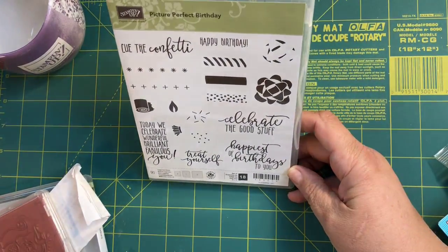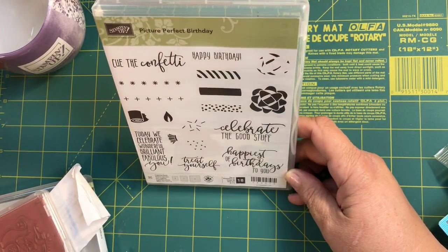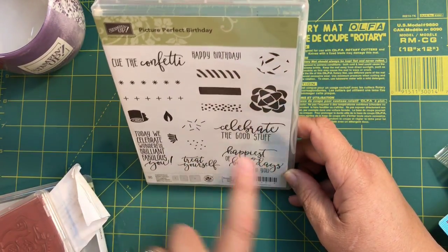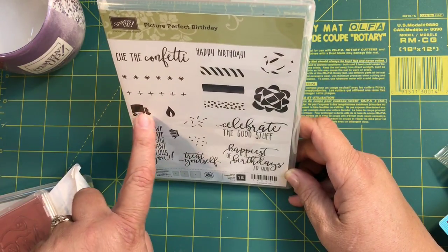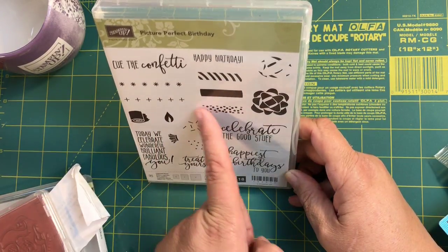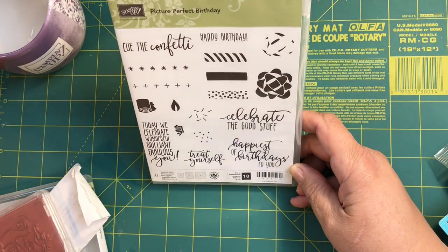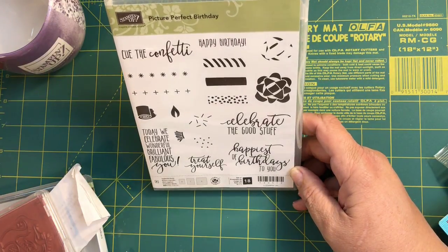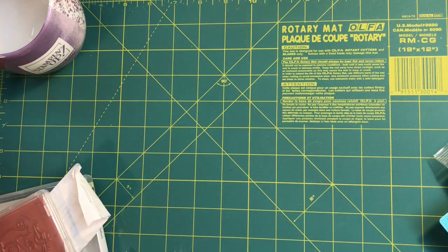Inside that same bag was also some pens and this stamp set called Picture Perfect Birthday. It's a two-step stamp — this is a bow, and these three elements can make a streamer. You can also use a flame shape to make candles. There are 18 stamps in here — it's just amazing, and it comes in photopolymer.